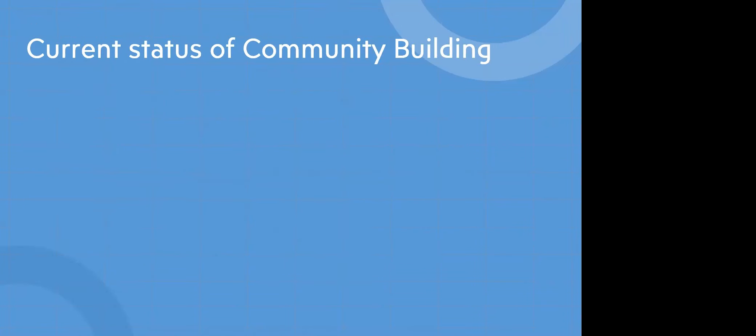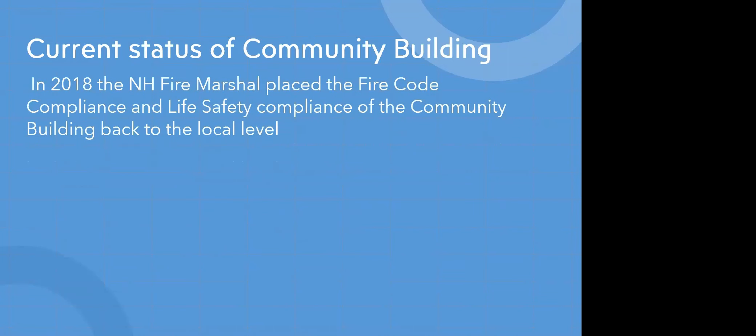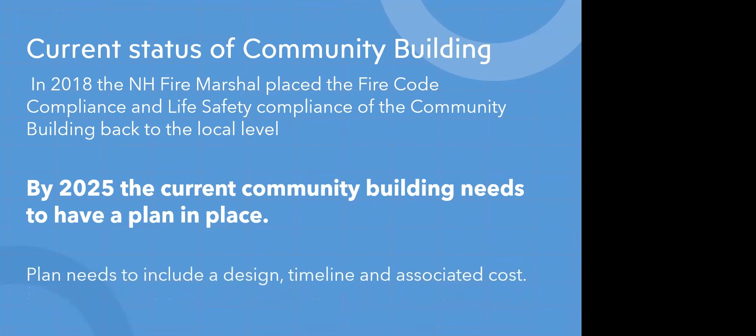So what is the current status of the community building? In 2018, the New Hampshire fire marshal placed the fire code compliance and life safety compliance of the community building back to the local level. This is a very important point: by 2025, the current community building needs to have a plan in place — and not just a vague plan. The plan needs to include a design timeline and associated cost.